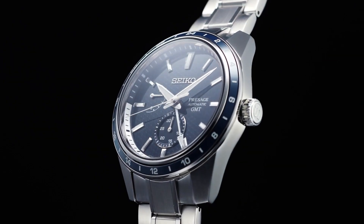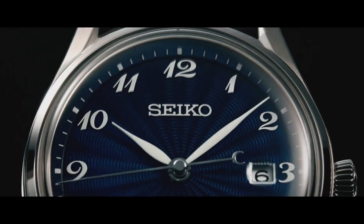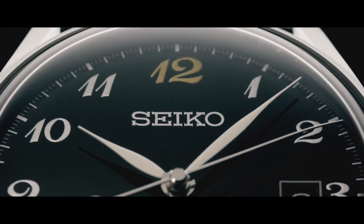Hello guys, today I will show you the latest Seiko watches based on price and specifications. For more details, please check out the video description.